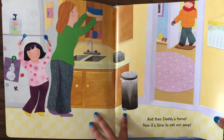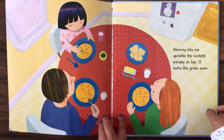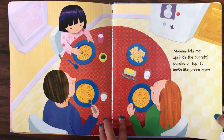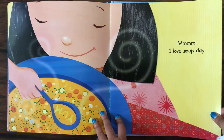And then Daddy's home. Now it's time to eat our soup. Mommy lets me sprinkle the confetti parsley on top. It looks like green snow. Mmm. I love soup day.